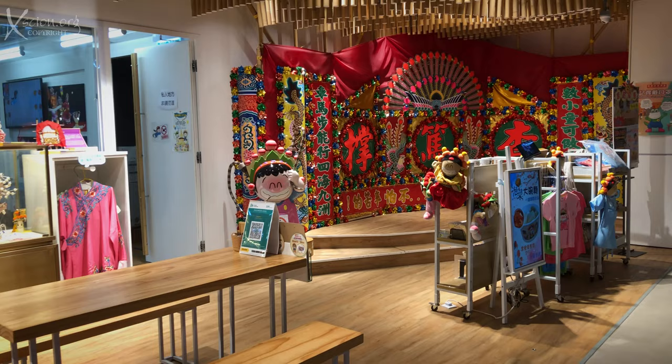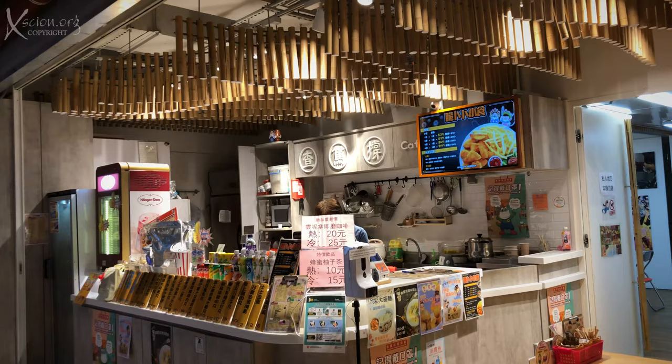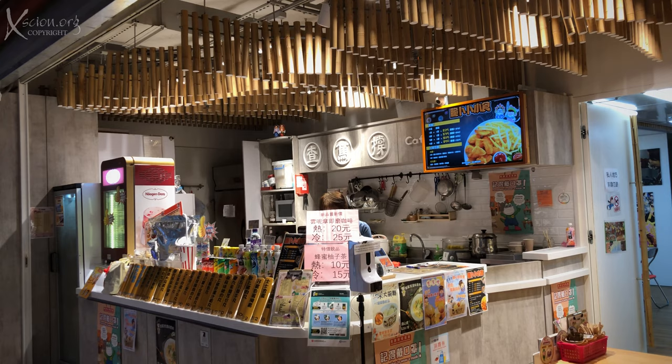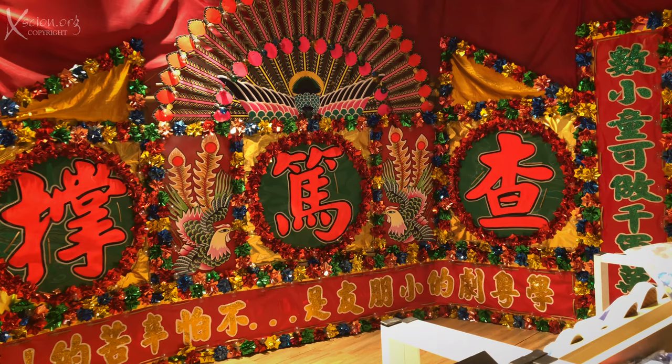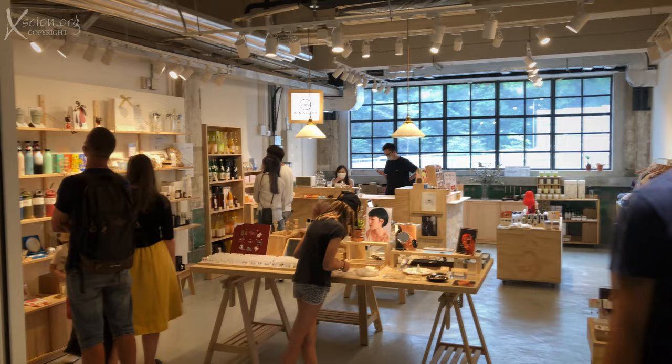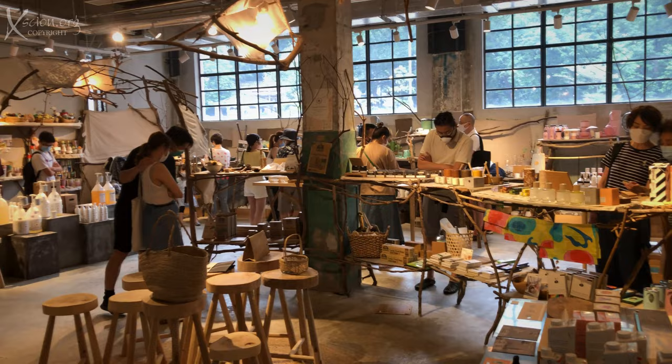Colorful, interesting, attractive. And shops that were out of the ordinary — some almost interactive. The old mill always evident.